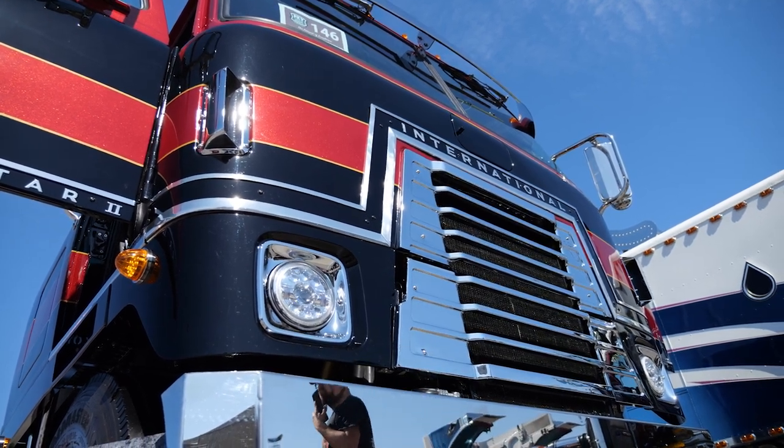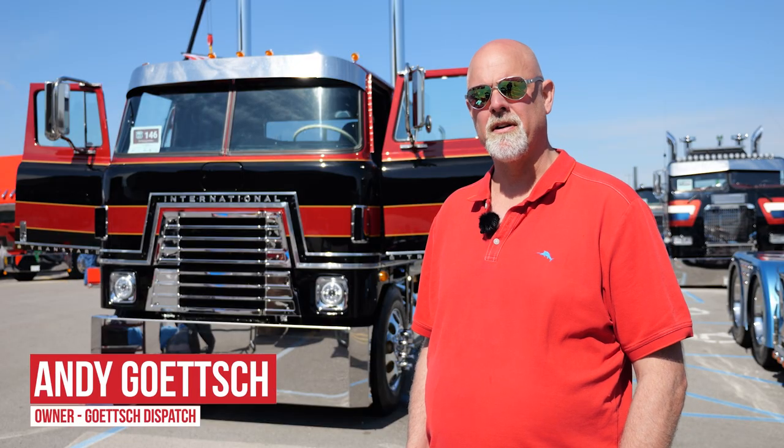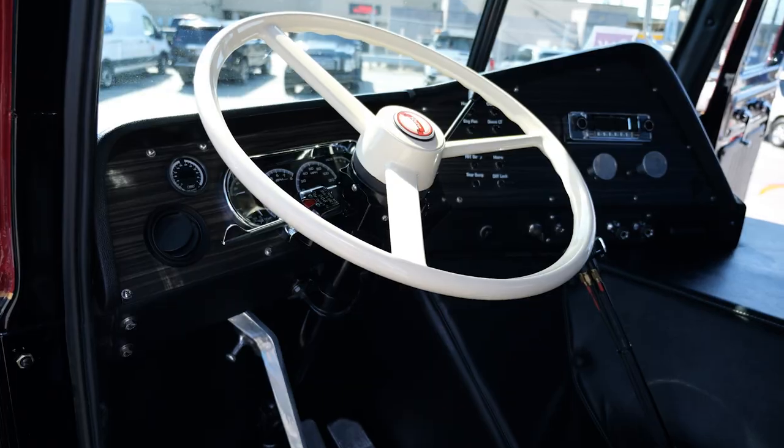It was always a dream of mine to do something like this, and this is a truck that I grew up in as a kid. It's just something I've always wanted to do.